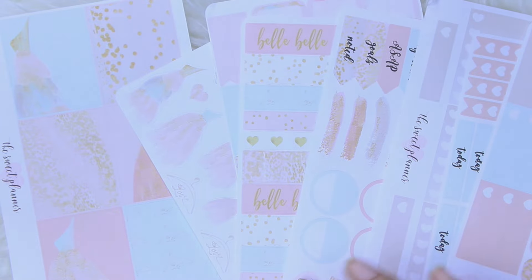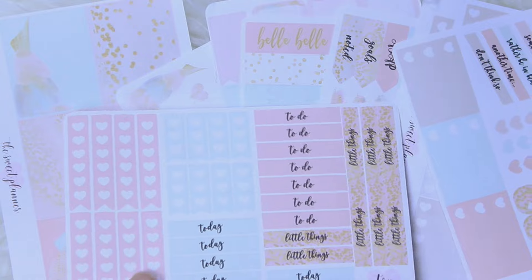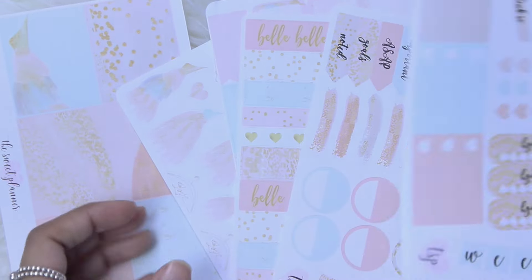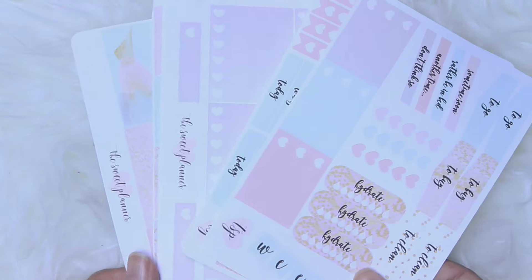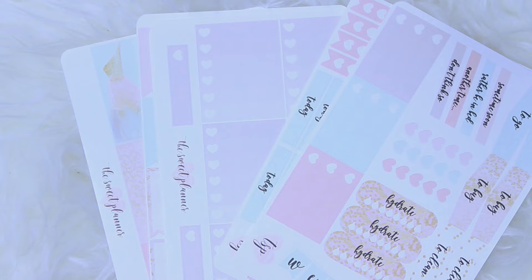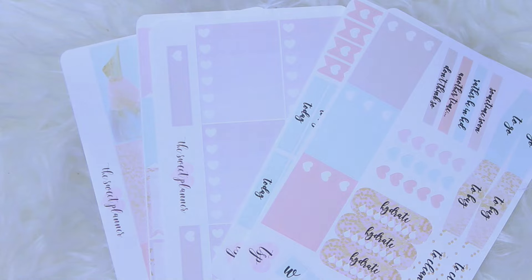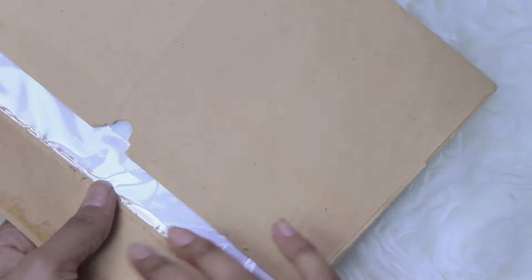If you're a simplistic planner, this is going to last you definitely two weeks, and maybe even three weeks. So I would highly recommend this set — it's super cute. Follow her Instagram too; I'll leave it linked down below. It's very lifestyle, pretty, girly, that kind of thing. Definitely recommend her.